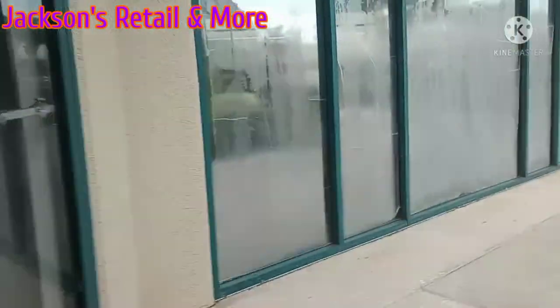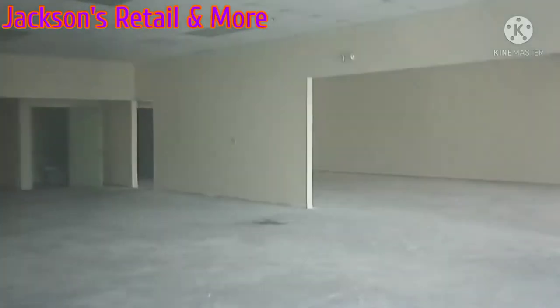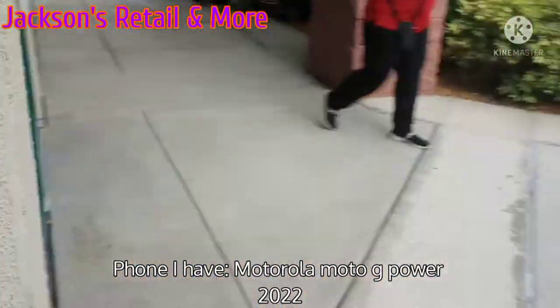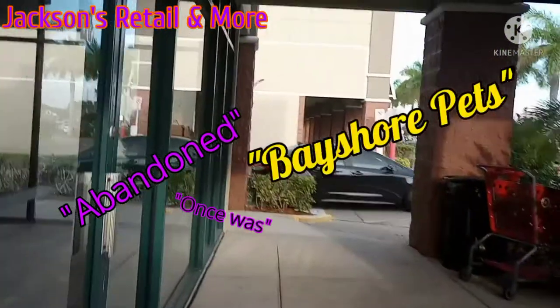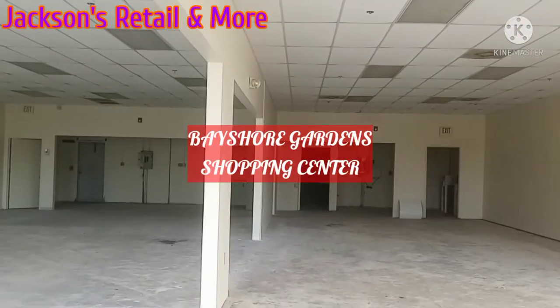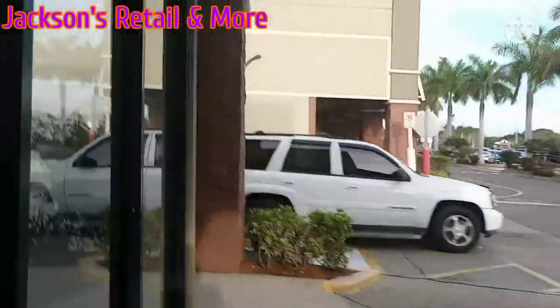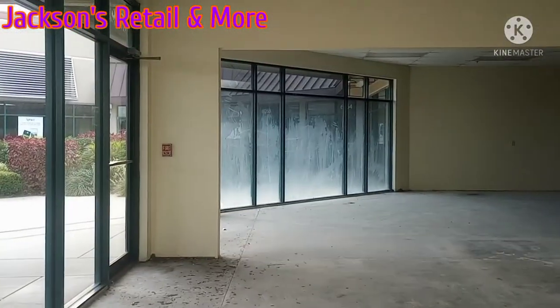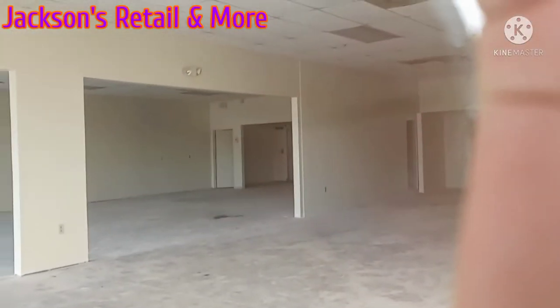Yeah, it goes to the same people. Just see my reflection. Alright, you can see what phone I have. And then here's this place — the abandoned, once was, Bayshore Pets, here in the Bayshore Gardens Shopping Center in Bradenton, Florida. Over here just goes to the same businesses too. The police sign fell down and there's dirt in there. You can see the other buildings out those windows — it's kind of like a mirror.